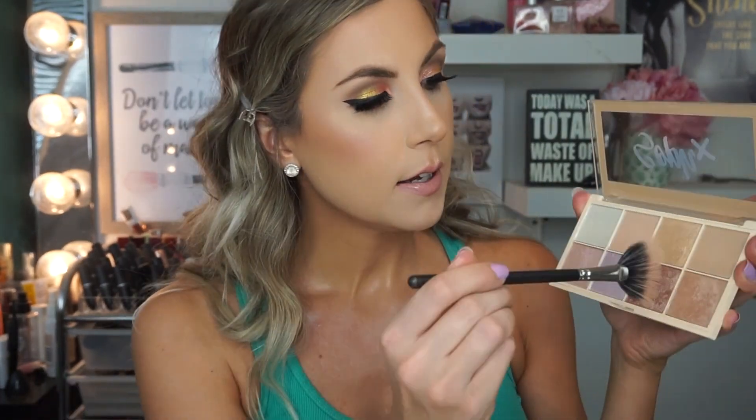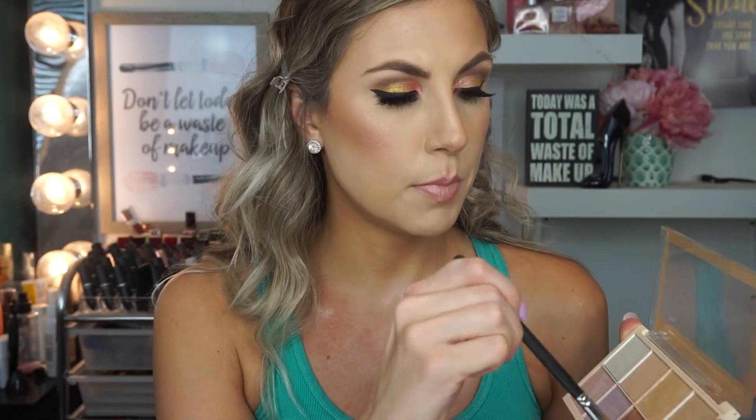I'm picking back up the Makeup Revolution Highlighting Palette and going in with the three corner shades to highlight — these would also be beautiful on the eye. I'm highlighting my collarbone as well, then taking my wet sponge to make sure everything is blended really nicely together. Look how nice that is.